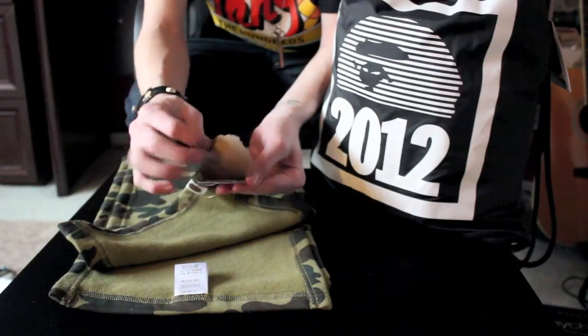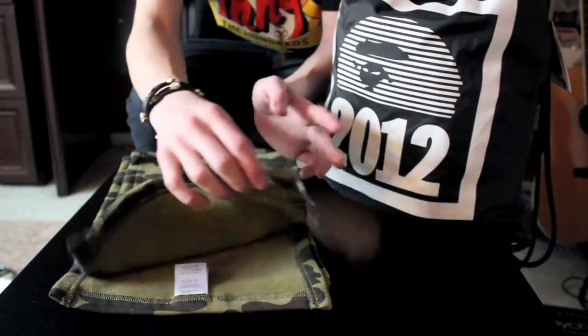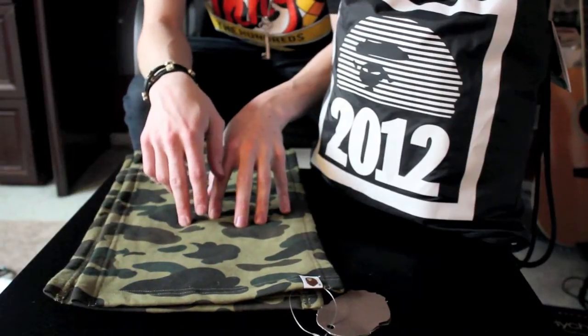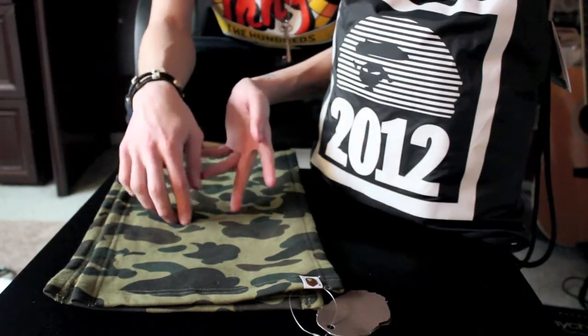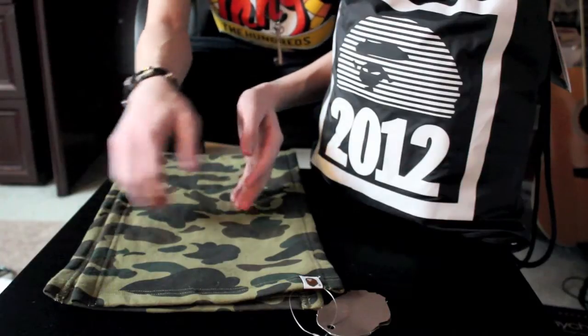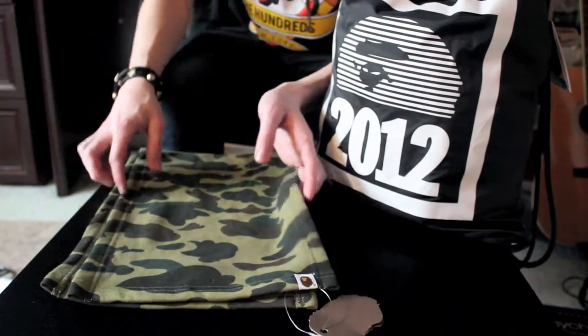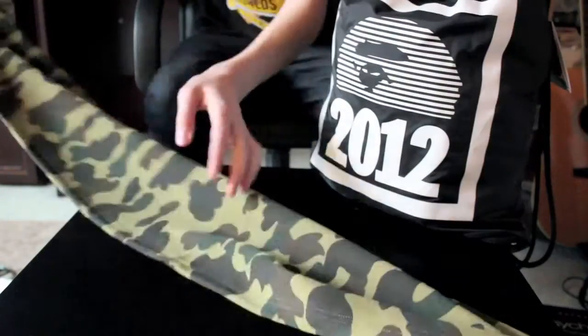Also this hang tag with the BAPE — it says 'Attention' and there's warnings in there and stuff. Last year this was replaced — last year it was like a little mug and a calendar — but I think this is much better, you get more use out of it. It's pretty long, as you can tell, really nice and comfortable.